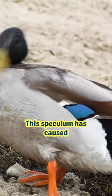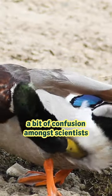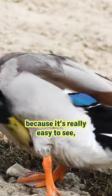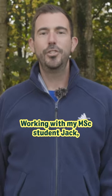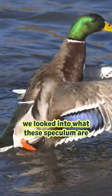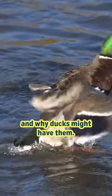This speculum has caused a bit of confusion amongst scientists because it's really easy to see, but we don't really know why ducks have them. Working with my MSc student Jack, we looked into what these speculums are and why ducks might have them.